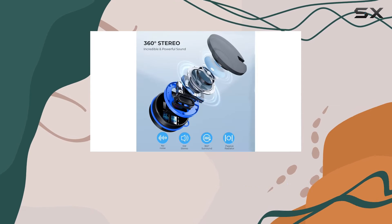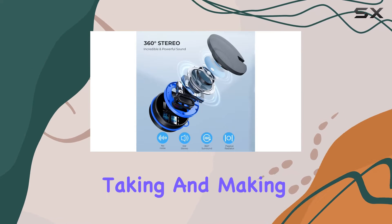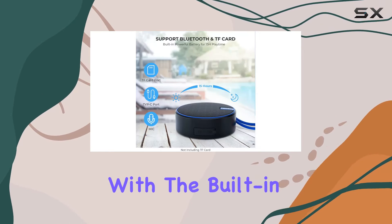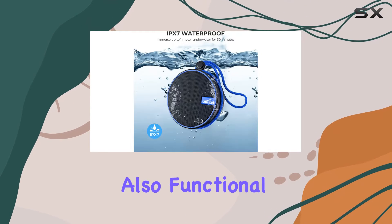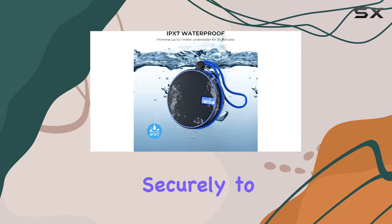Bluetooth 5.1 ensures a stable and fast connection with lower power consumption. Taking and making calls is a breeze with the built-in microphone. The hockey puck size design is not just cute but also functional, featuring a suction cup that attaches securely to flat surfaces.